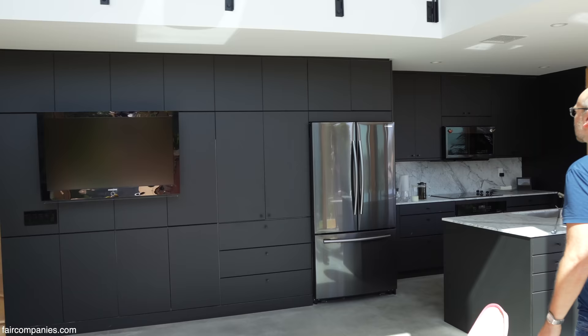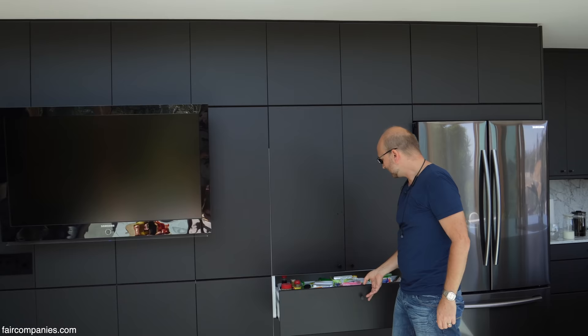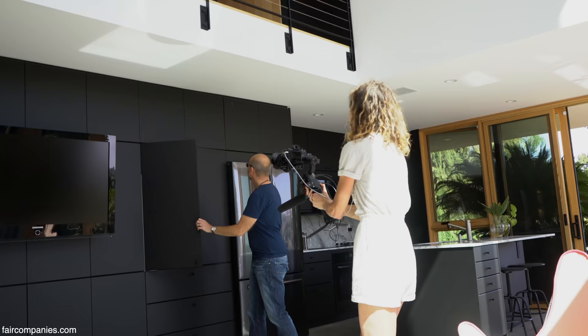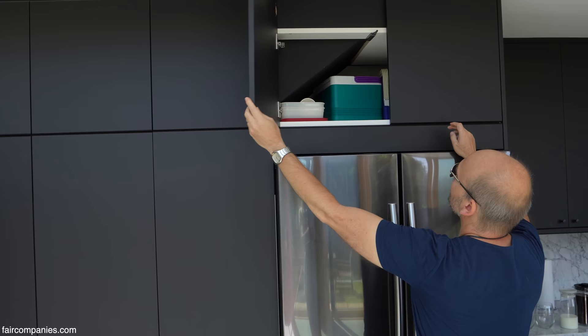This wall is where all the guts of the house are — our pantry over here — and you can see it's built underneath the stairs. There's no customization of the cabinetry; it's all from IKEA. Really straightforward, all fairly conventional.